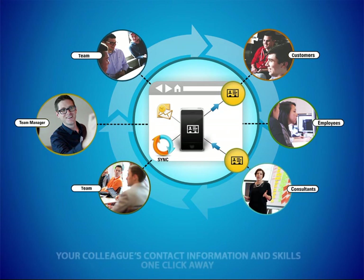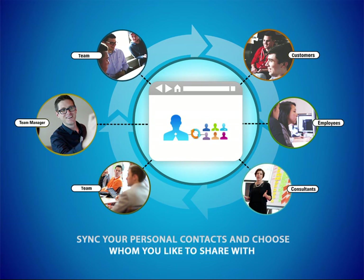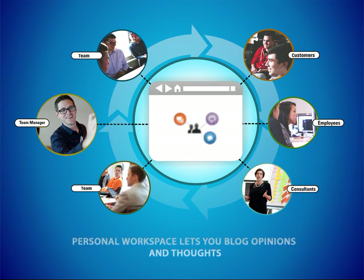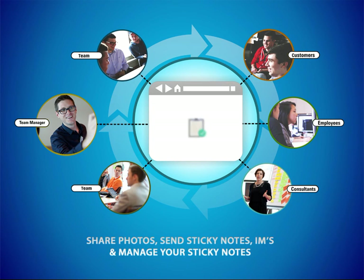Your colleagues' contact information and skills are one click away. Sync your personal contacts and choose with whom you would like to share them with. The personal workspace lets you blog your opinions and thoughts, share photos, send notes, and IMs to other employees and manage your sticky notes.